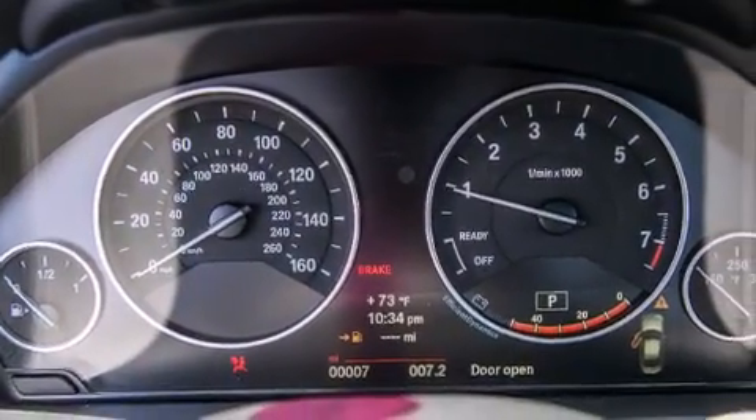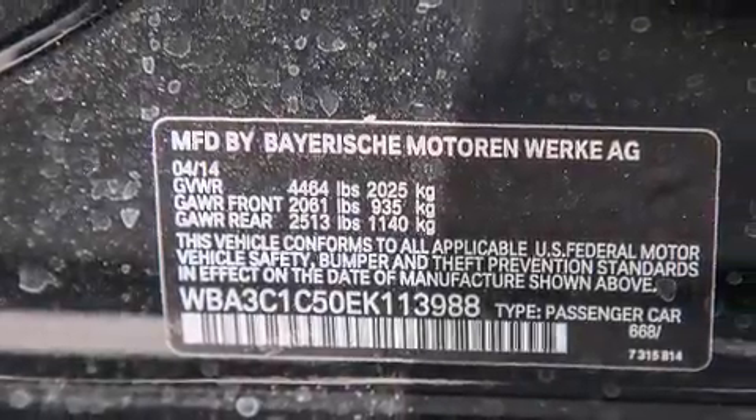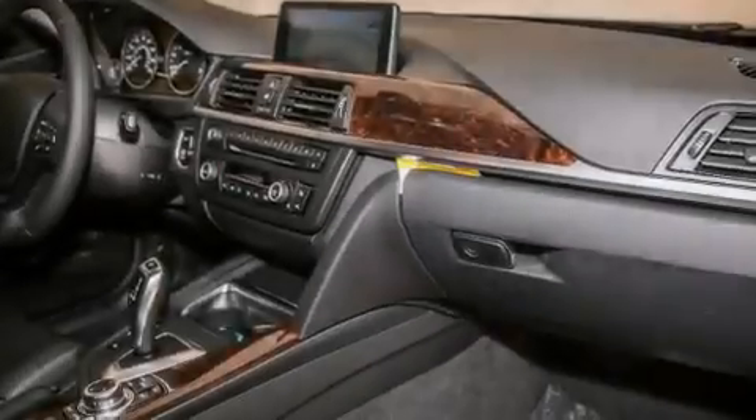Additional features include front side impact airbags, dual power seats, air conditioning with automatic climate control, and a navigation system to help you get from point A to point B on time.